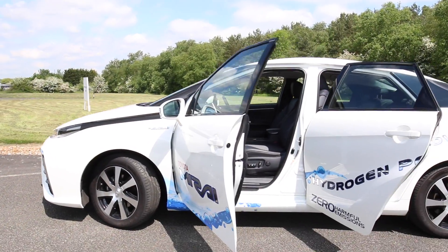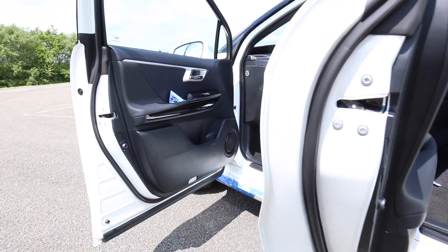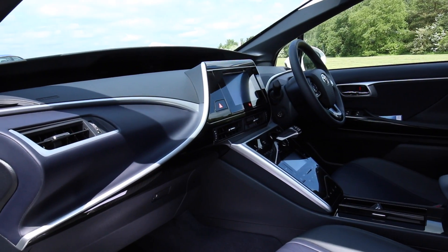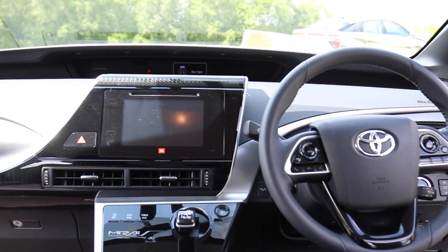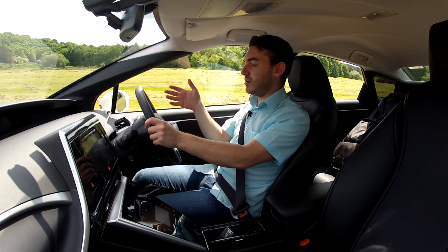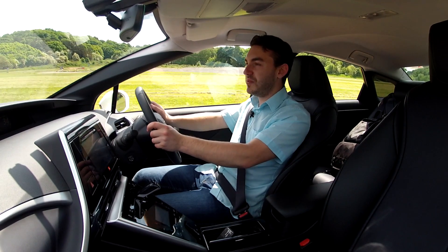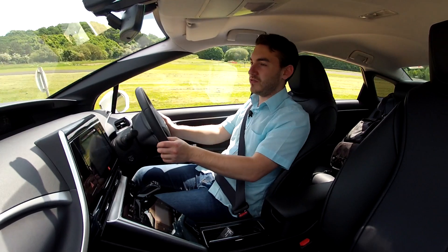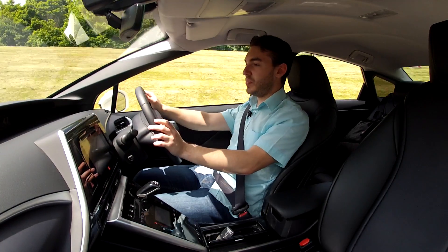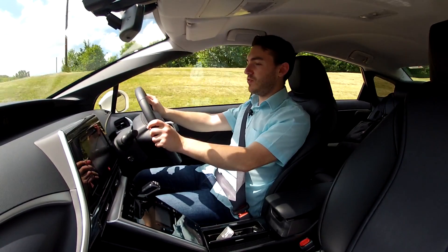Whilst the exterior of this car certainly splits opinion, the interior I have to say is really nice. It's quite futuristic with all these glossy black plastics and really sweeping elements to the dashboard — it's really unusual. Certain elements are from the Prius, you can pick up on those in here, but on the whole it feels quite different. It feels unusual and maybe a little bit special in comparison to most cars you'll drive. There are various dials to tell you exactly how fuel efficient you're being, and the speedometer is on the dashboard so it's only ever a glance away.